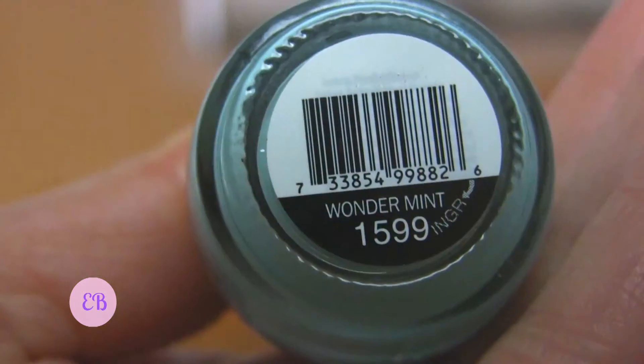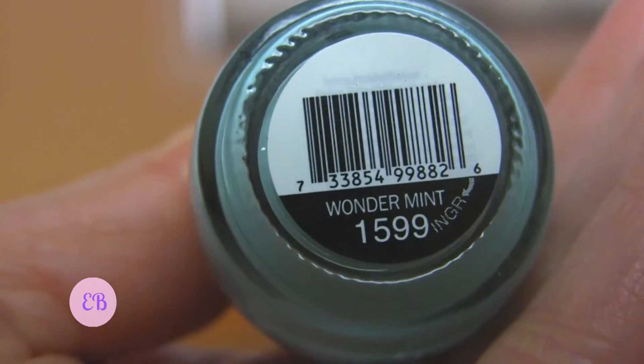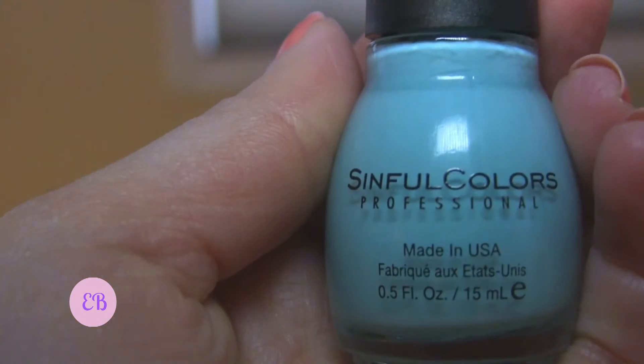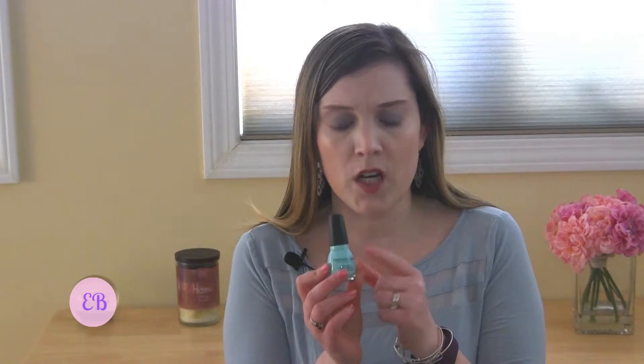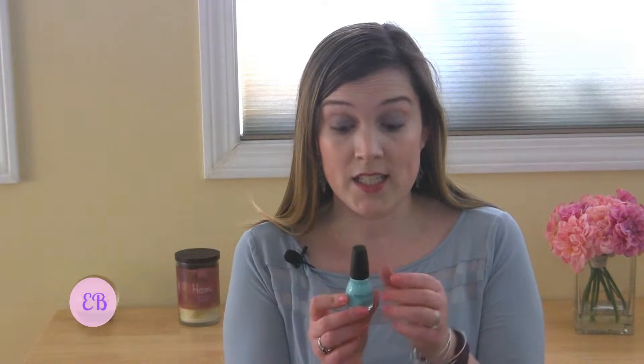Right away I've picked up a nail polish and I'm excited about this because it's a color that I like — it's kind of a mint turquoise, and that's one of my favorite colors, so I'll definitely enjoy using this. It's from Sinful Colors, and I have gotten one other polish from them in a Target box that was blue and I liked it, so I'll be excited to try this out.